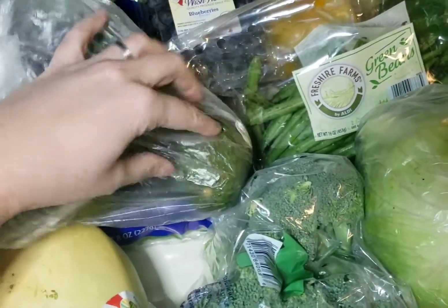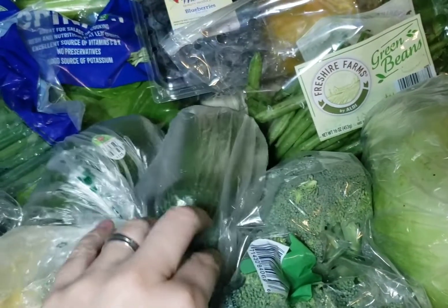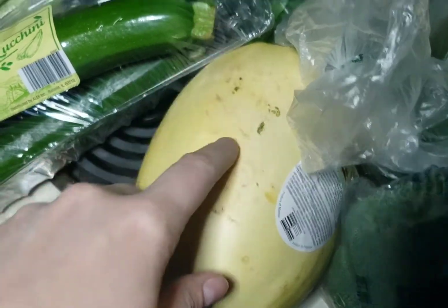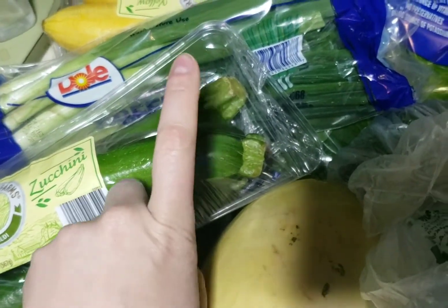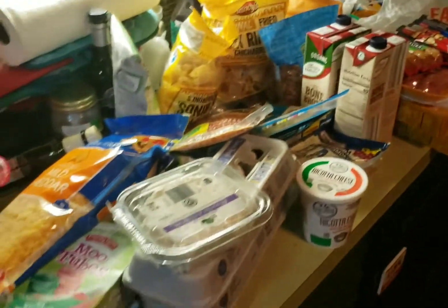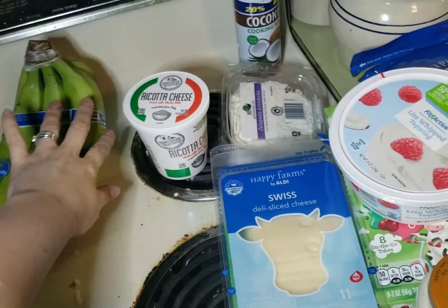Avocados were $0.79 each so I got three of those. These ones are really hard so I know I can put them in the fridge and forget about them for a day or two. Spaghetti squash - this is going to be part of one of our meal plans - and we're also doing zucchini lasagna this week and a spaghetti squash dish.